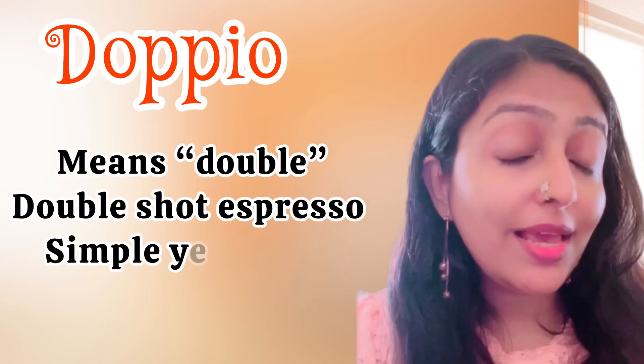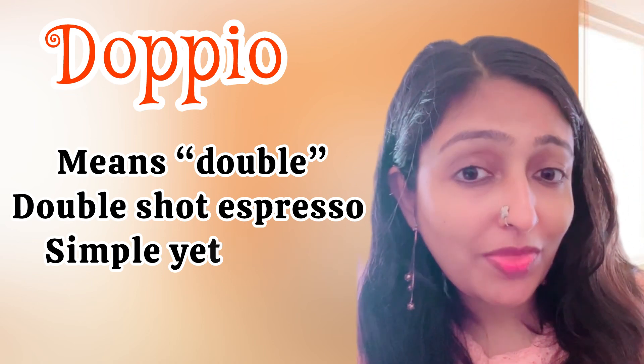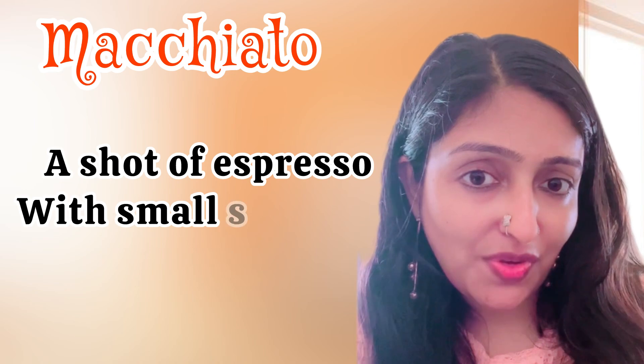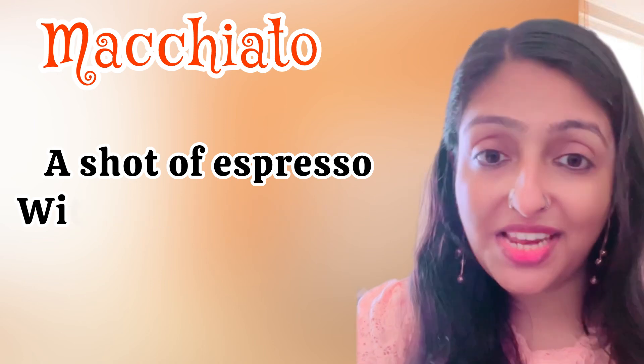Next is doppio — it means 'double' in Italian: a double shot of espresso. Simple but powerful and strong. Next is macchiato — it's a shot of espresso with a small splash of steamed milk.